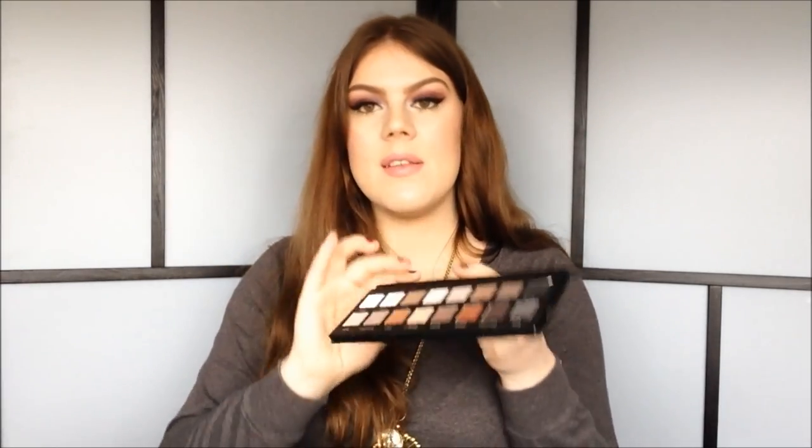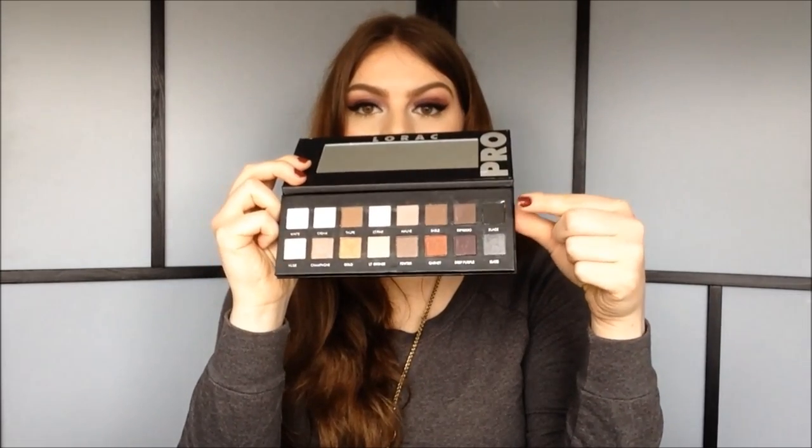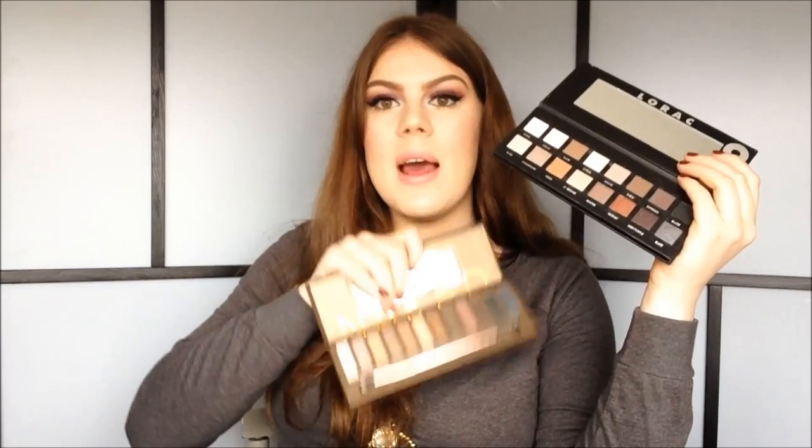I also got myself the Lorac Pro Palette. I've been wanting this palette, and actually I got a request to do a look with it, so I can do that now. This is what the palette looks like — very nice and sleek. I have never tried anything from Lorac before; it's not really something you hear much about over here in Europe, but I know that especially the palettes are very popular in the States. It has 8 matte colors and 8 shimmery colors. I really like the neutral color selection — not too many bronzy shades compared to the Naked palette, so you get more of a true neutral look. With the palette you also get the Lorac Behind the Scenes Eye Primer. I haven't tried it out either, but I hope it's good.